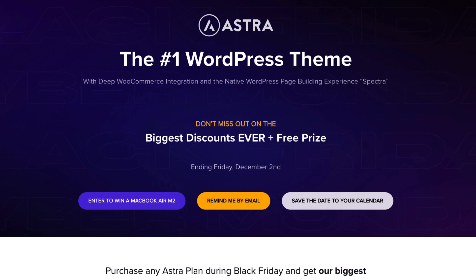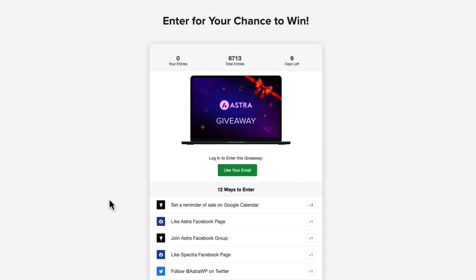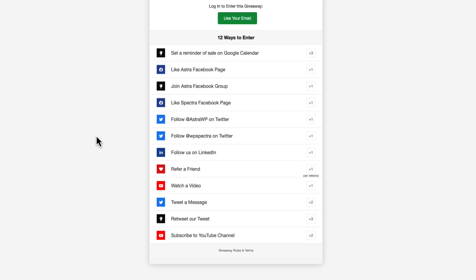Let's start with a giveaway. Astra is one of the most used WordPress themes and they have a giveaway campaign going on until December 2nd. With this campaign you can win a MacBook Air with an M2 processor. In order to win, you have to purchase any Astra plan during Black Friday, press a button to enter the campaign — there are a bunch of ways to do that, all listed here.